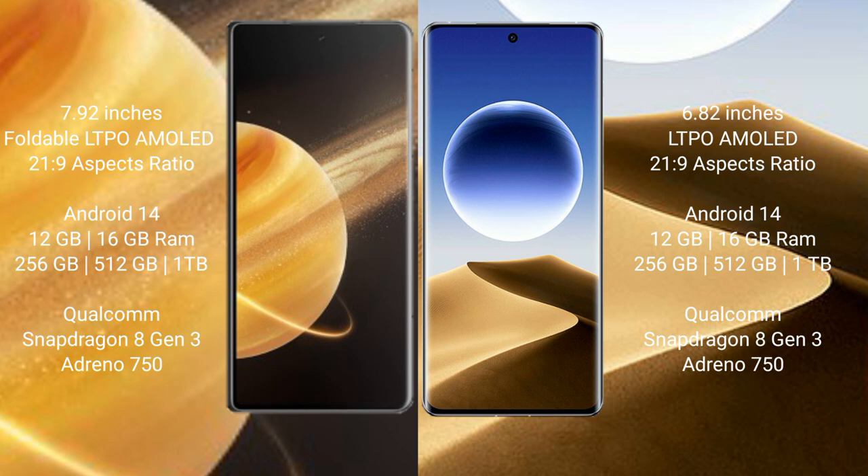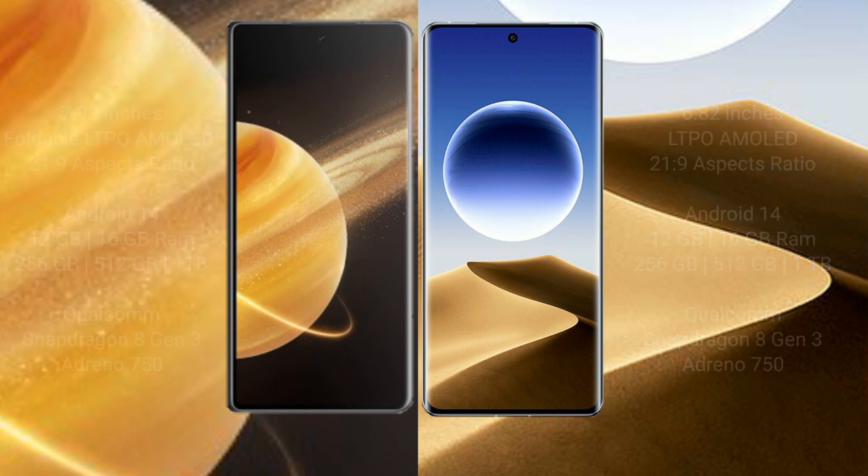The Honor Magic V3 comes with 12GB or 16GB RAM and 256GB, 512GB, or 1TB internal storage, powered by the Snapdragon 8 Gen 3 processor with Adreno 750 GPU. The Oppo Find X7 Ultra comes with 12GB or 16GB RAM and 256GB, 512GB, or 1TB internal storage, also with the Snapdragon 8 Gen 3 processor and Adreno 750 GPU.